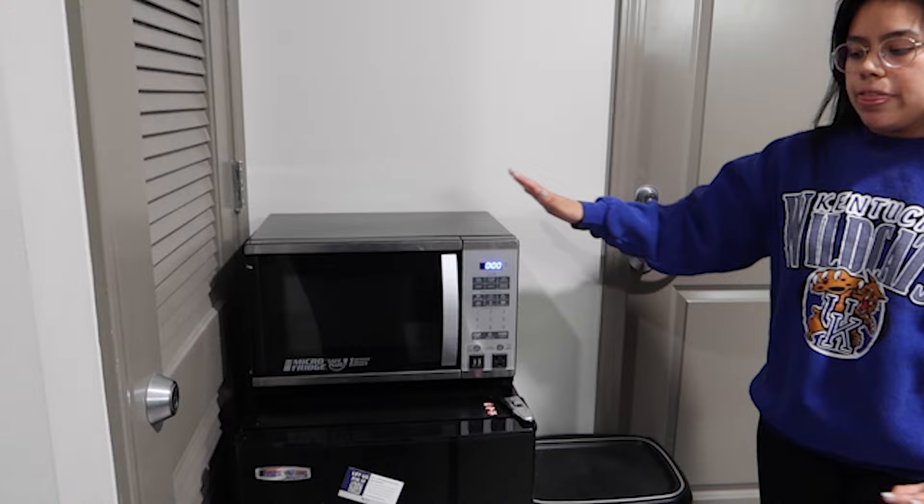Going over from the kitchen area, we personally have our microwave and refrigerator right here in this little corner. This is a pretty decent-sized fridge. I know a lot of students worry about whether the fridge will be big enough — we personally have never had a problem with it. UK does not allow any extra fridges in their dorm rooms, but they do have these regulations for reasons.